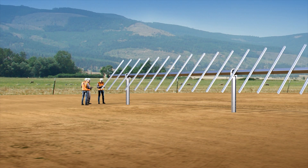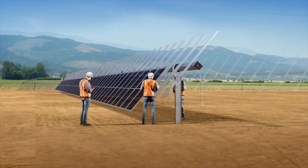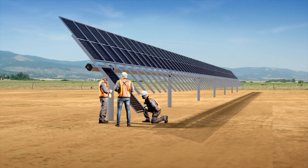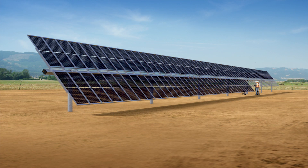Designed for high-velocity construction, NX Gemini features an installation-friendly array height and drive system that allows the attachment of all modules on one side while the tracker is tilted, with the ability to rotate to complete the installation process on the opposite side.